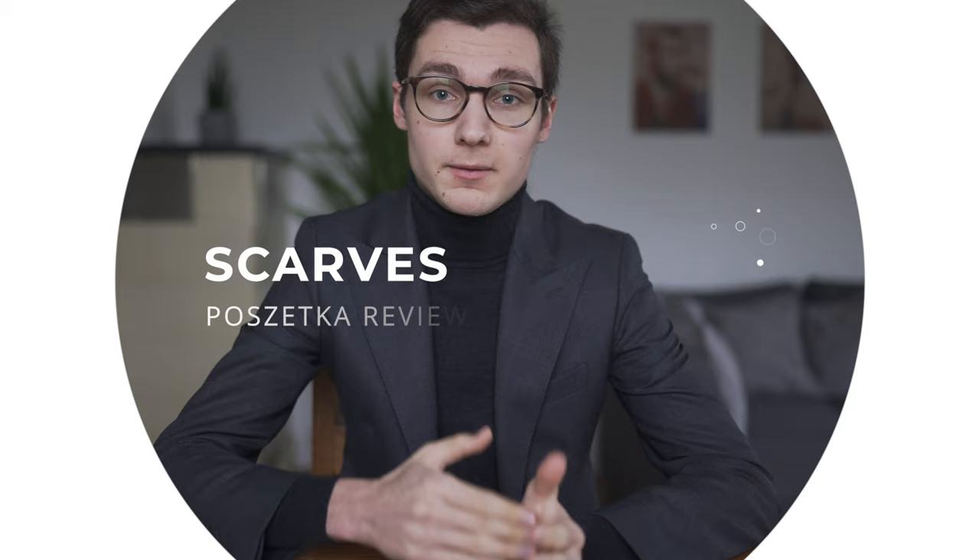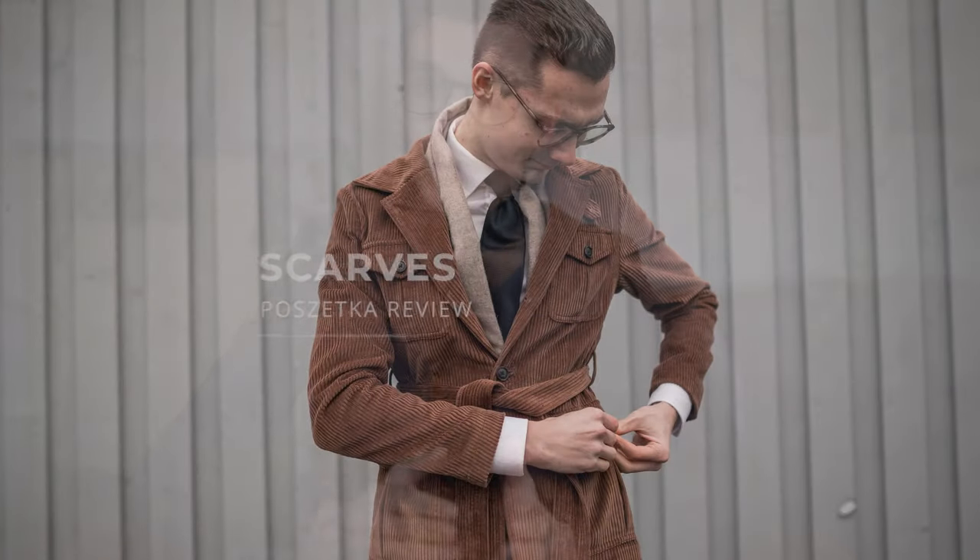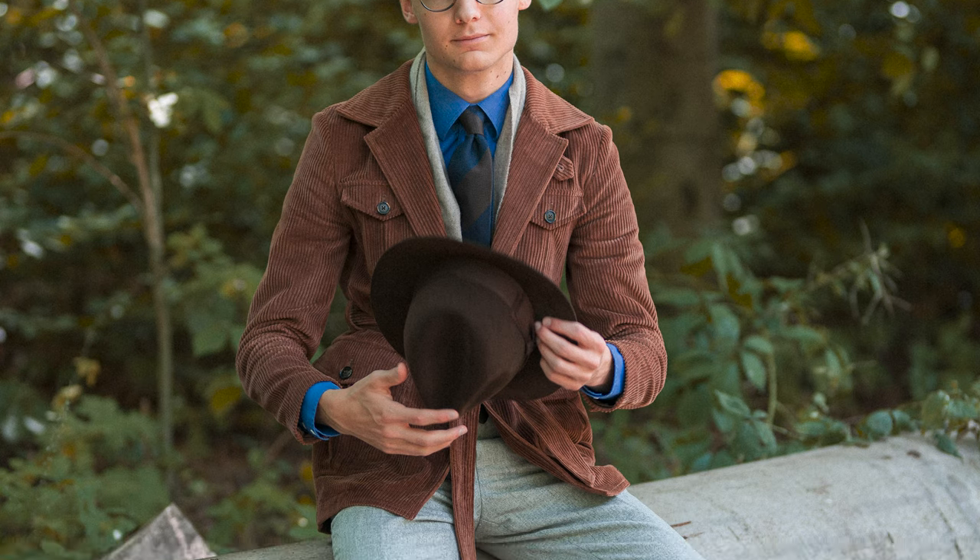Moving on to scarves. I ordered this beige woolen scarf in December 2019 and I've been wearing it quite a lot over the autumn months. For the really cold winter days it's too thin of a fabric, but for the transitional season it's perfect and that's what this scarf was meant for. They also have wool and cashmere blends that are heavier and more suitable for winter. This scarf is 185 cm long, which means there is enough fabric to experiment with some different knots. The width of 35 cm is perfect as well.